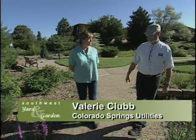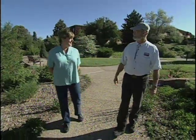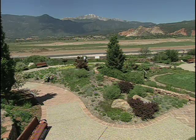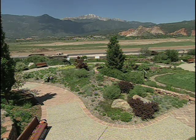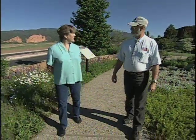Valerie, this is just the most outstanding garden in a spectacular setting. How did it come to be here? Well, since we are a utility, one of our major concerns is that people do conserve the water that we have. So it was designed to show homeowners how they can cut down on water use in our landscapes. Xeriscape, the way we define it, is a water-wise, attractive, and sustainable landscape that is based on good horticultural practices and research.